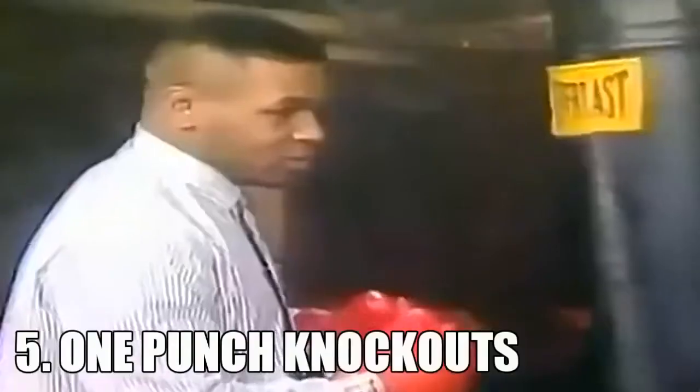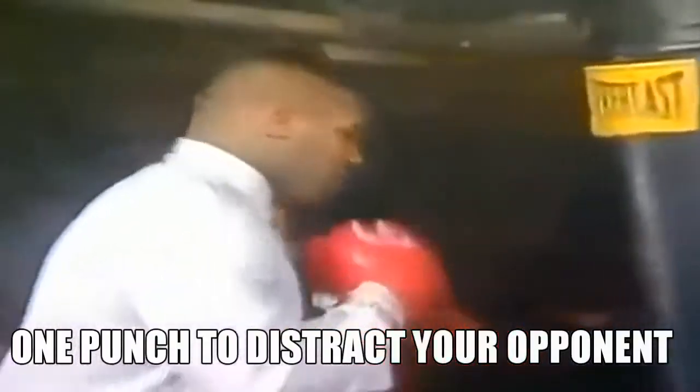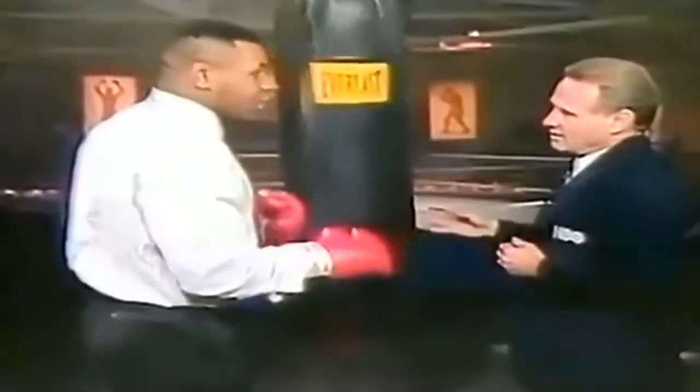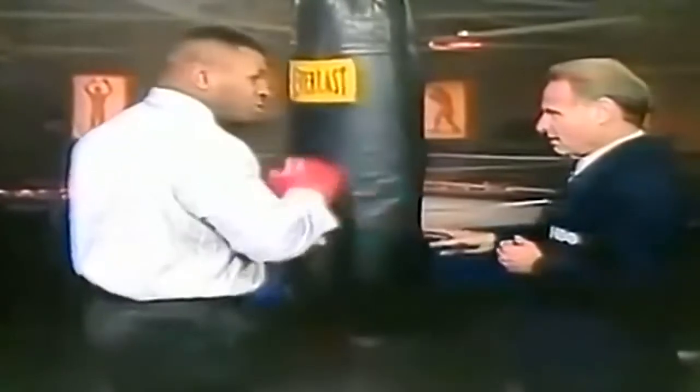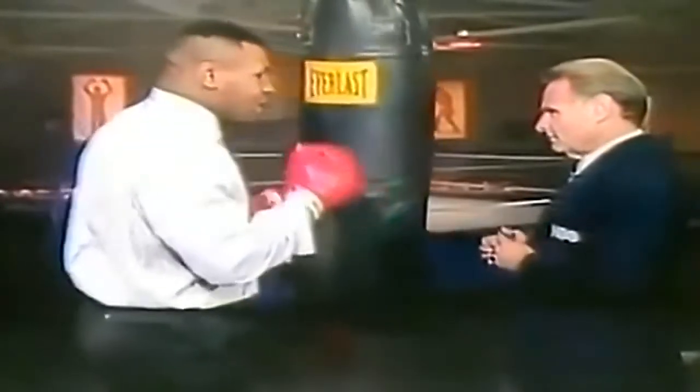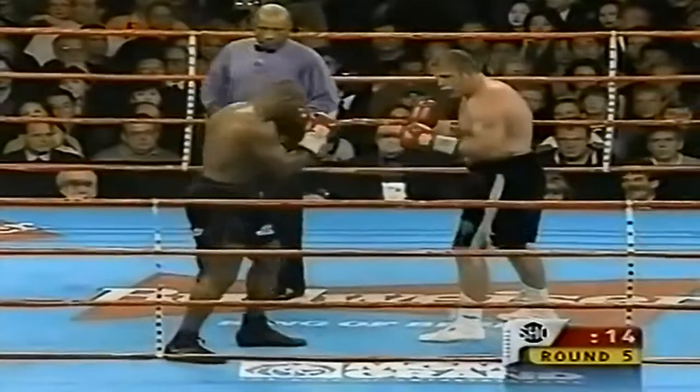There are one-two knockout punches where you throw one punch to the body, boom, and then the other punch to the head. The opponent's mind is so preoccupied by the first punch, which rattles him just a little bit, and that's when the other punch comes in — you can't catch all punches.